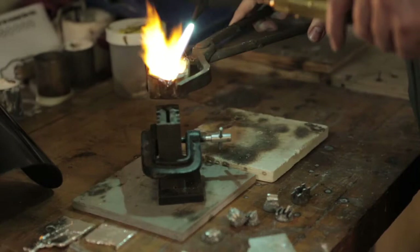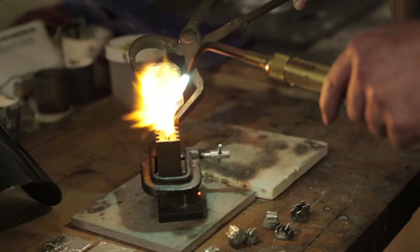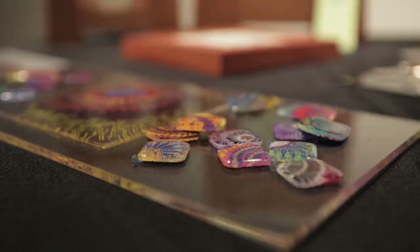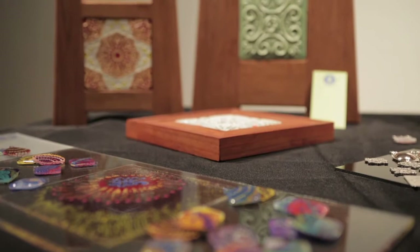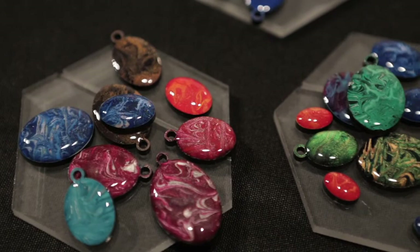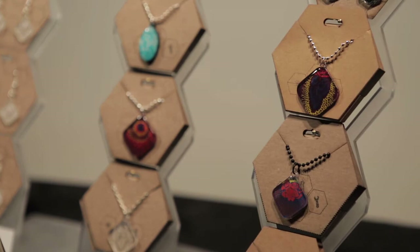If we had to find one word to describe the Lab Partners' philosophy, it would be adornment. Adornment of the physical body with jewelry, adornment of the living space with tiles. The idea that once we as humans have taken care of our base physical needs of food and water and shelter, the very next thing we seem to want to do is beautify ourselves and our environment.